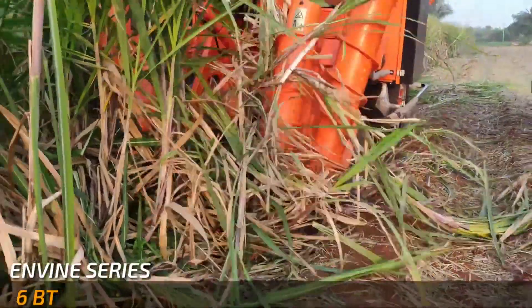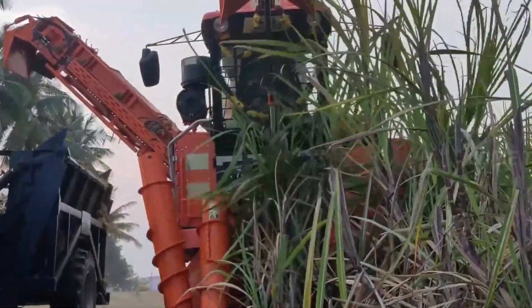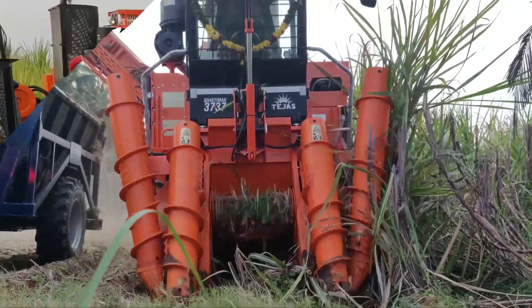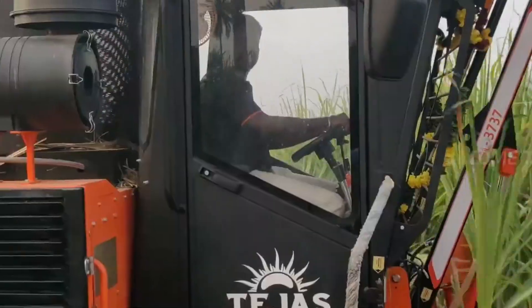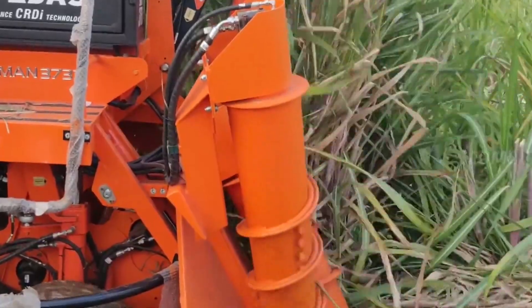Sugarcane Harvester — an agricultural machine designed for the efficient and automated harvesting of sugarcane crops. These machines are equipped with sharp rotating blades or rollers that cut the mature sugarcane stalks at the base while simultaneously removing the leaves and tops. The harvested sugarcane is then usually collected and transported for further processing at sugar mills.